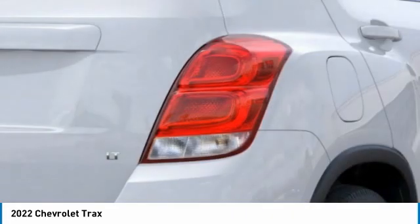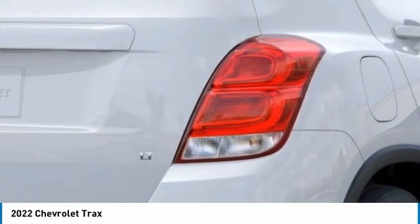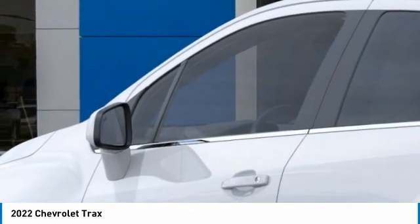Driver vanity mirror. This isn't just a vehicle, it's an experience, so stop in for a test drive today.